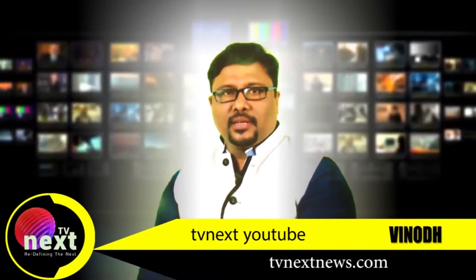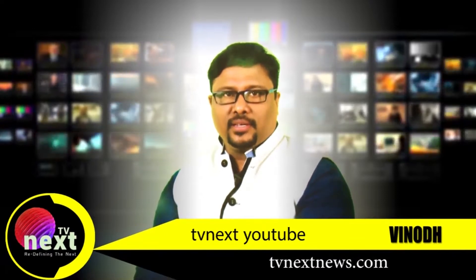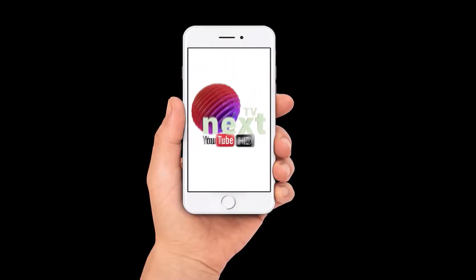If you are subscribed to this channel, press the subscribe button and click the bell icon. Please click the notifications. If you are subscribed to this channel, click the red button.